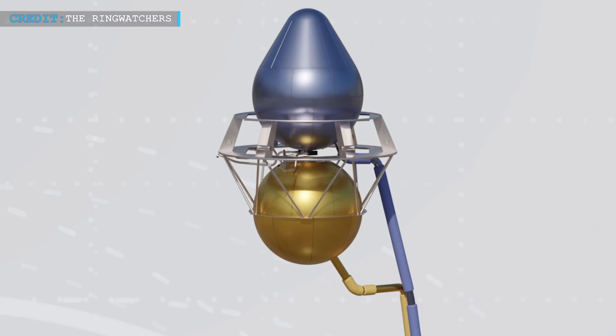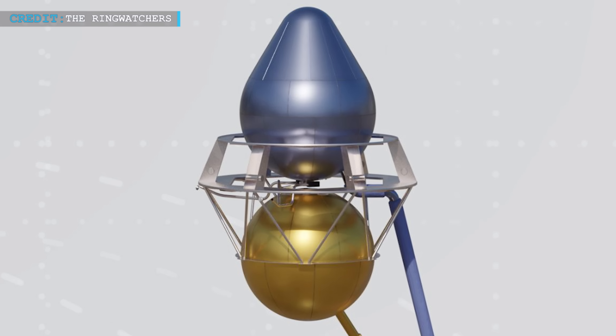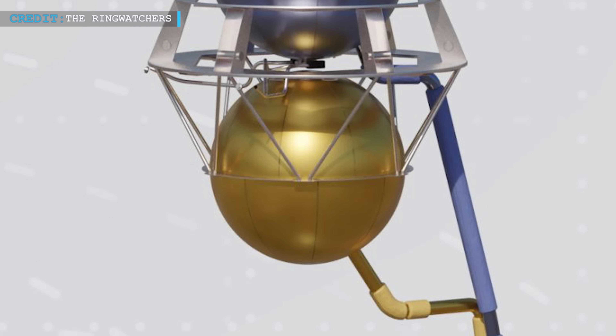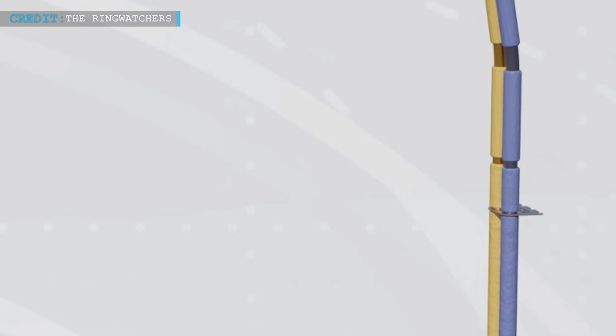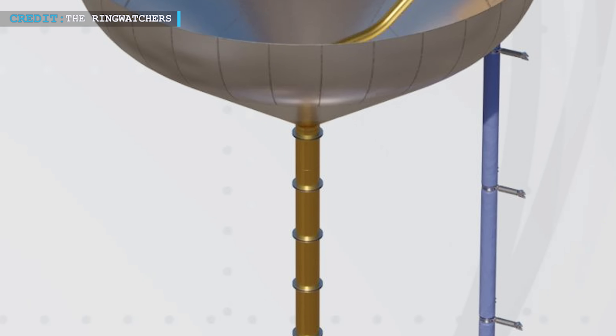Both liquid oxygen and methane header tanks are ingeniously placed at the tip of Starship's nosecone. The liquid oxygen header tank is integrated into the nosecone tip, while the liquid methane header tank is suspended below it. These tanks are crucial for the landing phase and are connected to the spacecraft's propulsion system through insulated pipes.